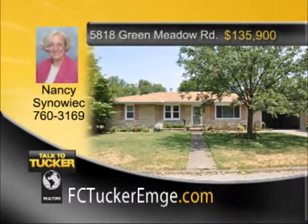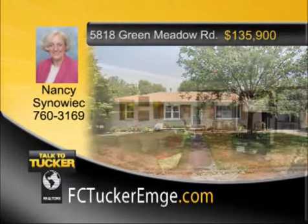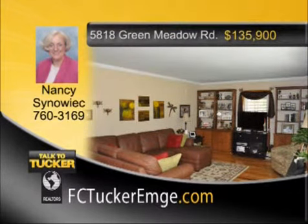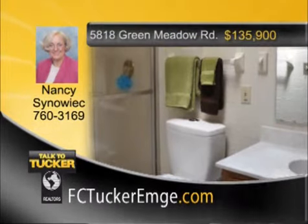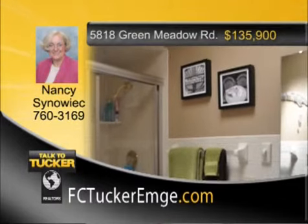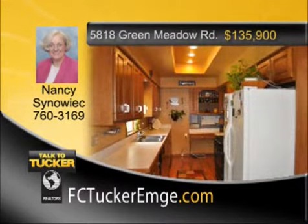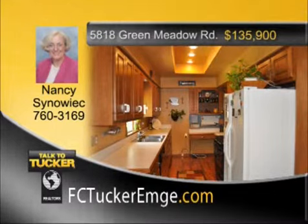This well-maintained Bedford Stone home is located on the east side of Evansville and has three bedrooms and two full baths. The home boasts Amish-built cabinets and many updates including beautiful wood floors refinished in 2007, a new water heater, a new air conditioner, and new roof. The basement family room has been finished along with new Champion windows. The lower level has a half bath, nice-sized laundry room, and a large workroom with a built-in workbench. Enjoy the new landscaped and fully fenced yard with a garden shed. Talk to Nancy Sinowick at 760-3169.